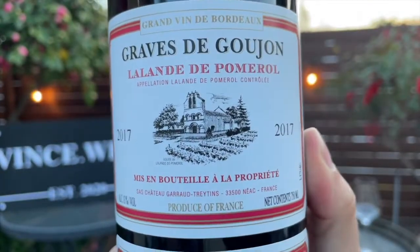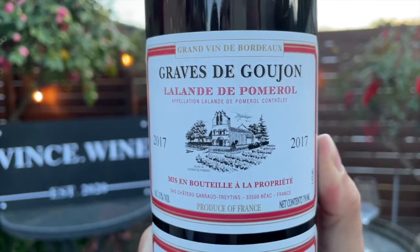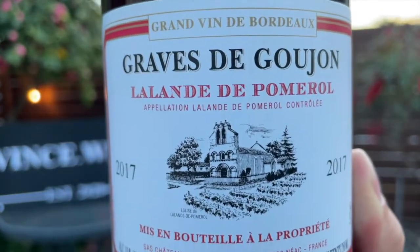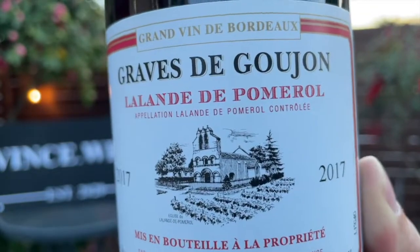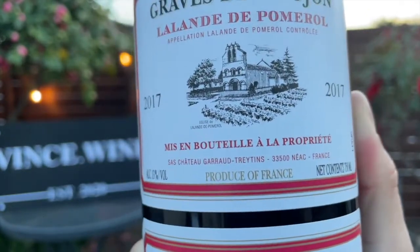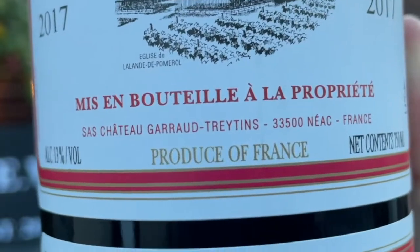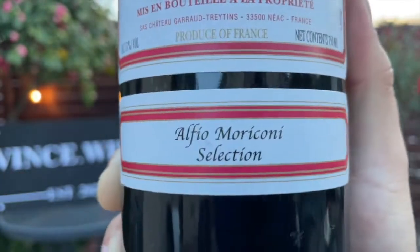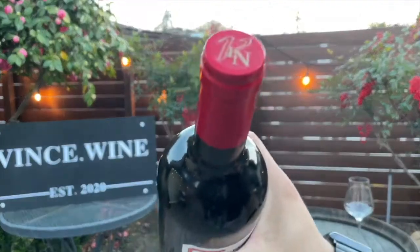One of the things about Bordeaux is that their labels can be a little bit intimidating — all those French words — but it's really not that complicated. The very top line is sort of just a brag: 'Grand Vin de Bordeaux,' which just means it's a grand wine from Bordeaux. Here you have Grave de Gaujon, which is your producer. 'L'Alain de Pomerol' is the proprietary name for this wine. 'Appellation L'Alain de Pomerol Contrôlée' is your AOC, or wine-growing region — so this is from Pomerol. 'Mise en bouteille à la propriété' means it was bottled on the property at the chateau. There's also a note about the vintage: 2017, product of France, with an easy 13% alcohol. And this sticker celebrates a reviewer who has tasted thousands of wines for Total Wine.